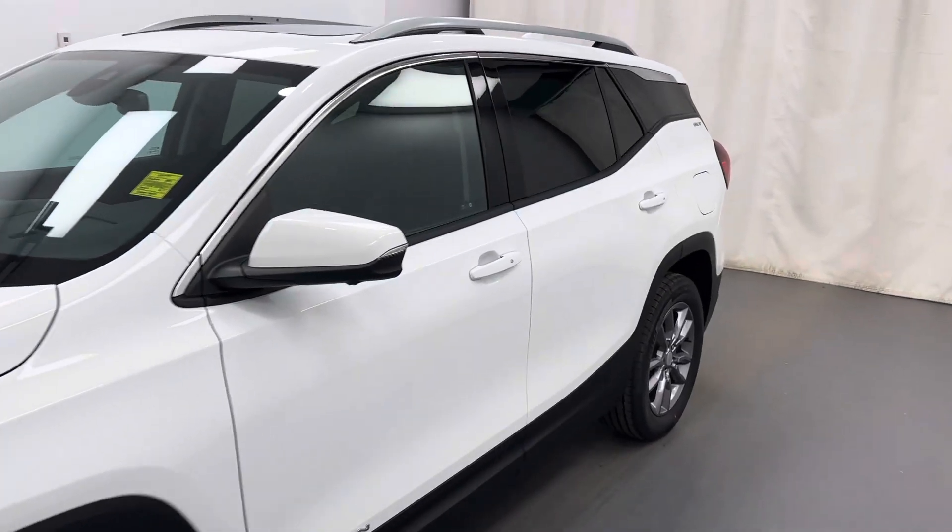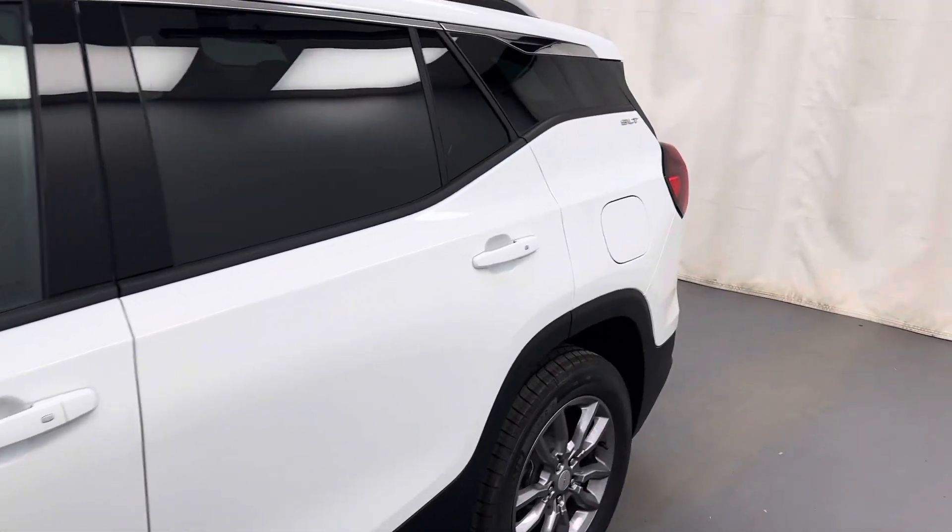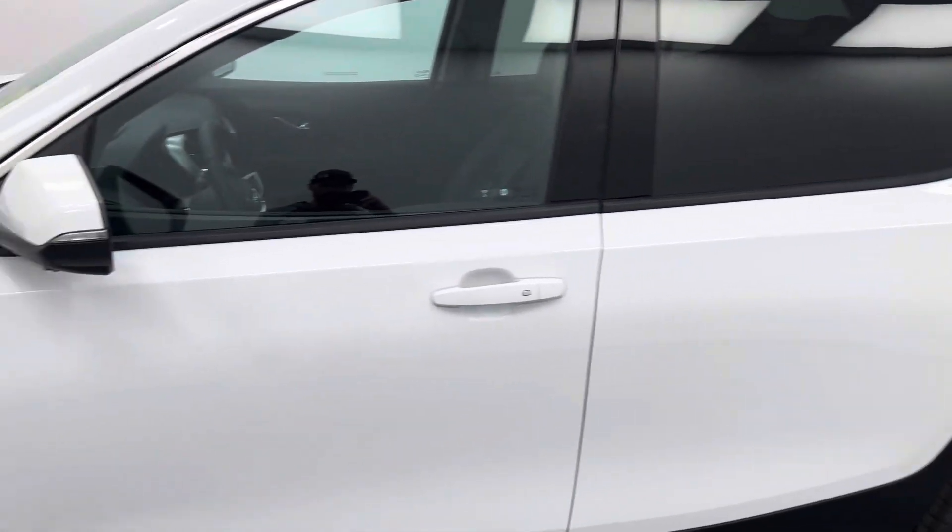This is dock number 250999, 2024 GMC Terrain. It is an SLT in white.